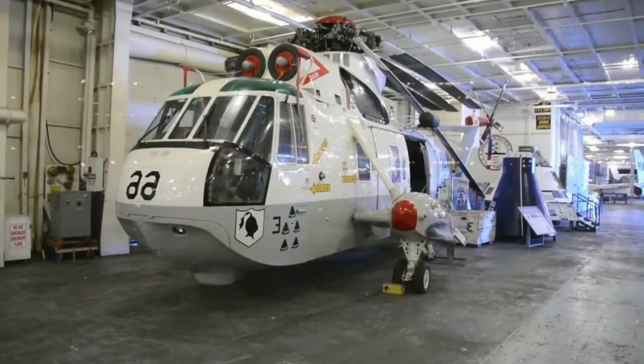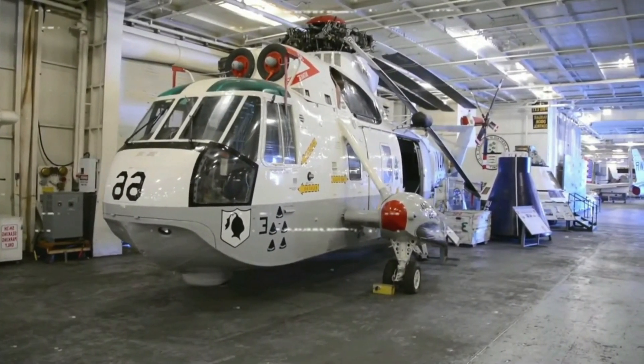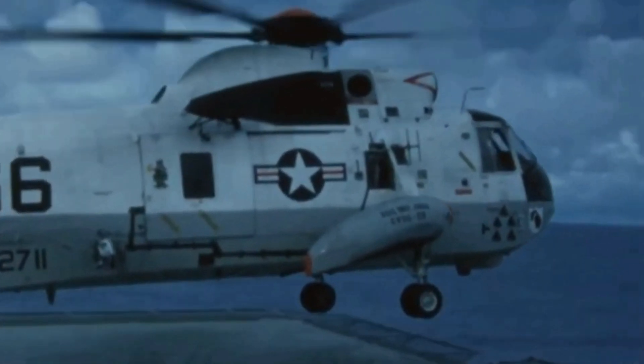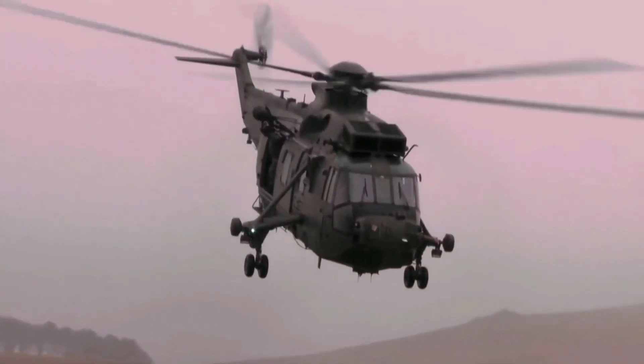Helicopter 66 was the primary recovery vehicle for Apollo missions 8 and 10 to 13. It was retired from service in 1975 and is now on display at the Museum of Flight in Seattle, Washington.